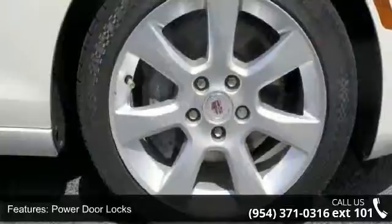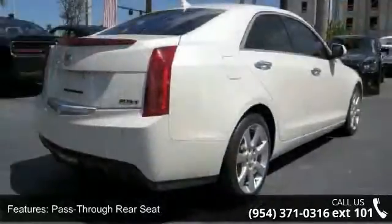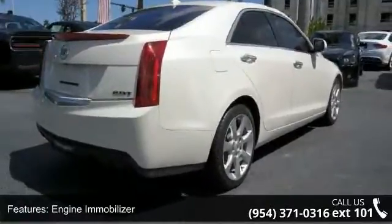This vehicle's top features include keyless entry, power door locks, pass-through rear seat, engine immobilizer, HID headlights, and rear parking alert.